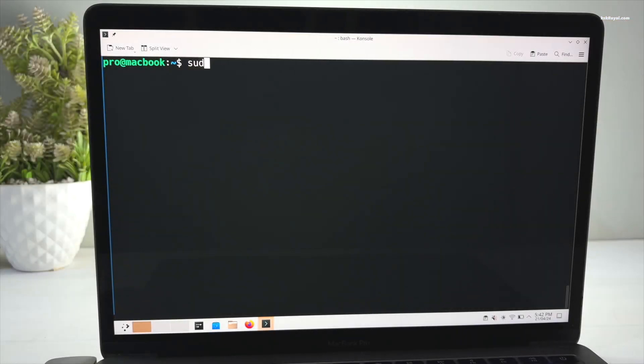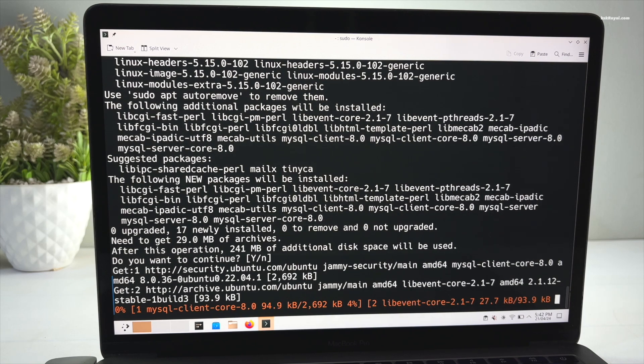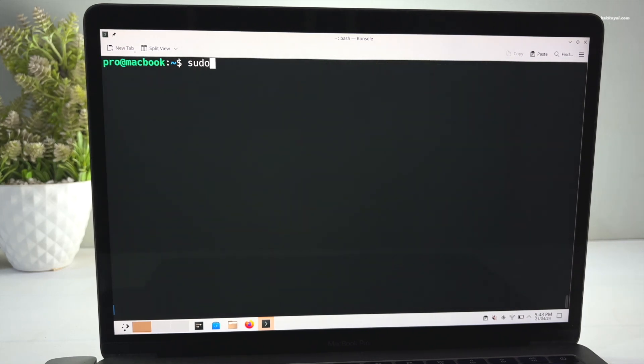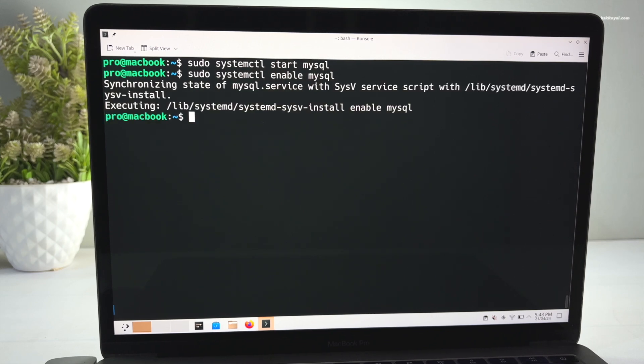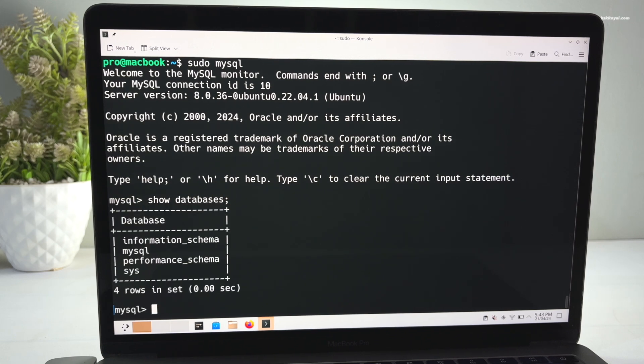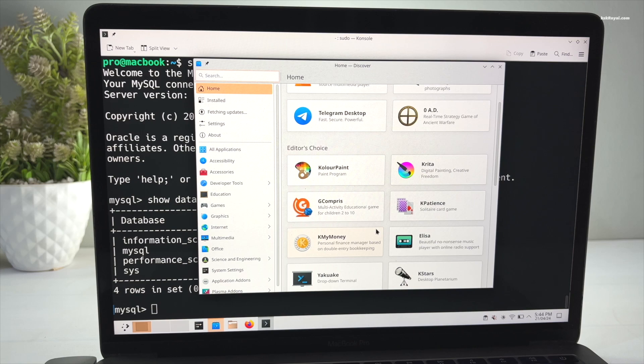KDE Neon comes with the apt package manager to install any app or package easily with one step. For instance, setting up a MySQL server is very easy using the built-in package manager and can be set up in a few seconds. This is the best thing about Linux compared to macOS. Also, the Discover App Store offers a simple user interface to install GUI applications.